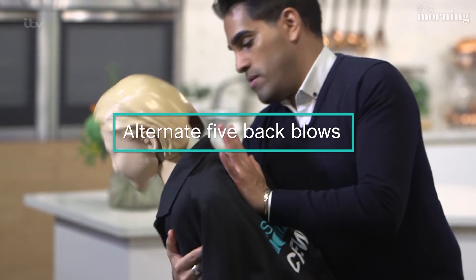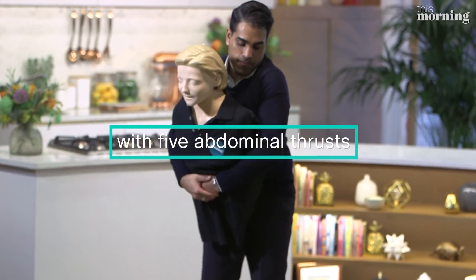Continue alternating back blows and abdominal thrusts until the object is coughed up. If the person loses consciousness, start CPR and make sure someone has called 999.